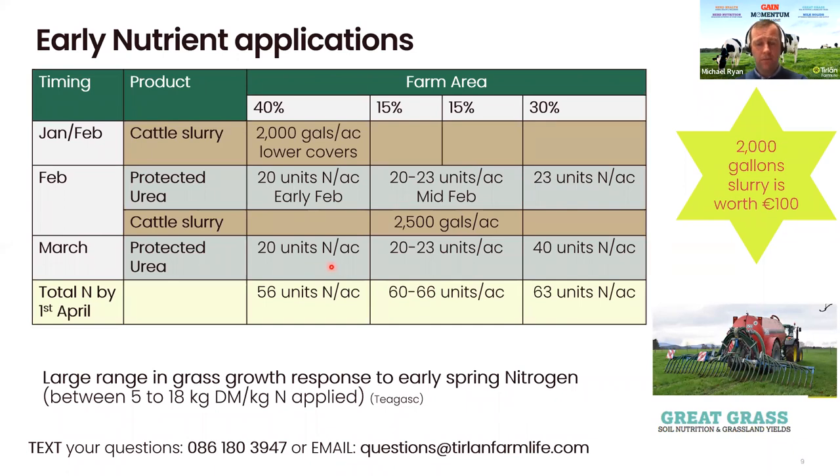The next time you'd be spreading N is around March onwards. On the ground first covered with slurry — which would be sharply grazed — Teagasc advise 20 units of N per acre. The first 30% that was grazed needs 20 to 23 units. And the last 30% grazed before Paddy's Day, you come up with 40 units of N. So in total, you'd have in the region of 56 to 66 units of N per acre applied by the 1st of April. There is a large variation in the response to N in springtime because of weather and soil conditions — Teagasc indicate the variation can be between 5 to 18 kg of dry matter per kg of N applied. They do recommend that once grass growth passes 11 to 12 kg of dry matter per hectare, that is the most economical time to start spreading.